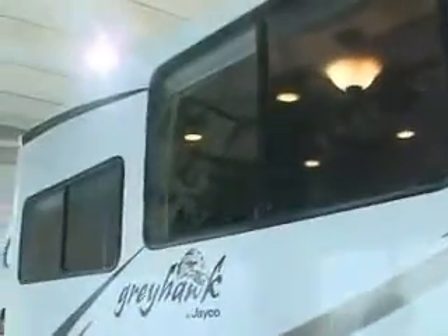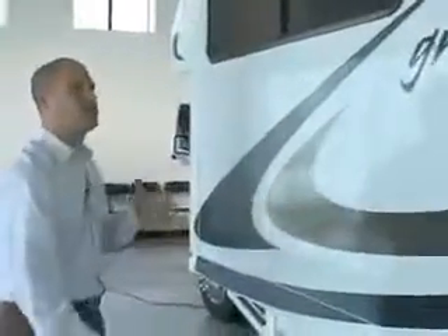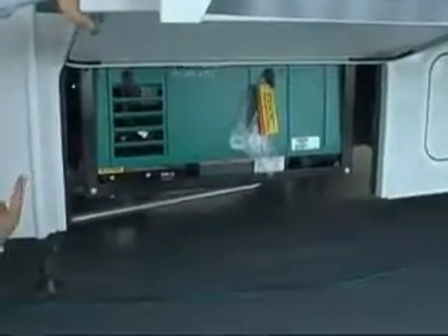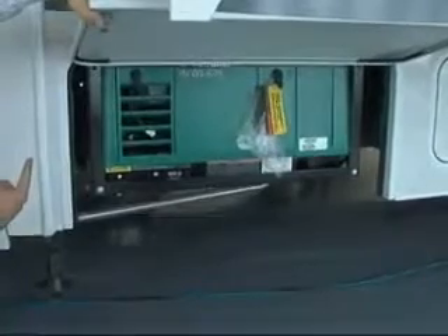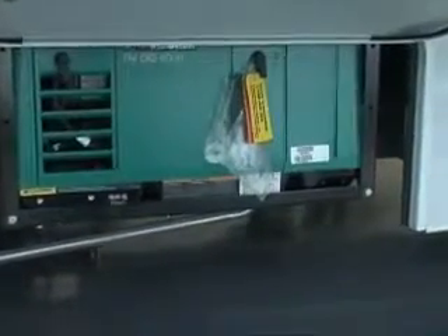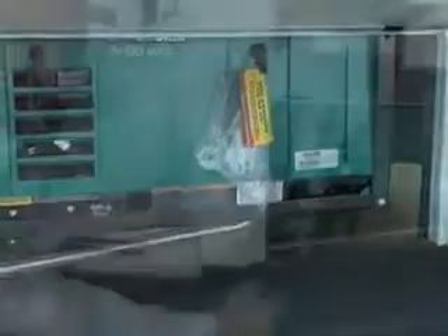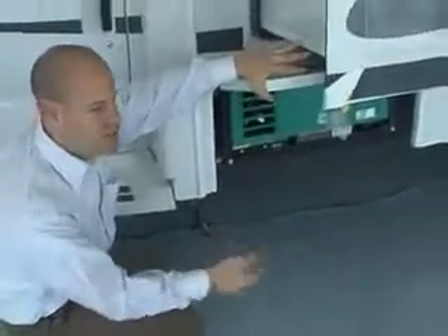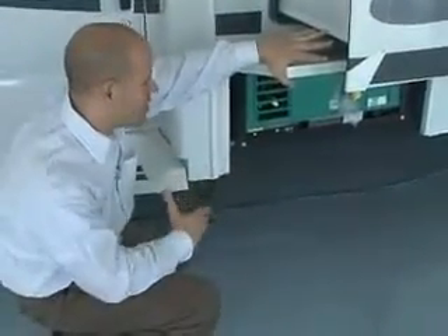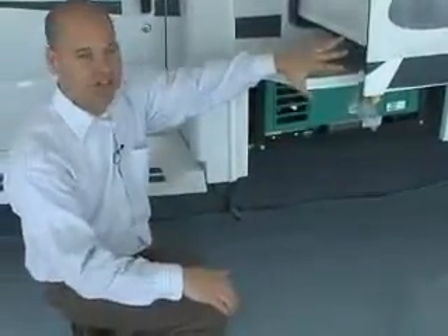Jayco's high-gloss exterior is a huge advantage when you go to resell — it's really important to buy a product that will have that high-end look for many years. Jayco uses a 4,000-watt Onan generator. When you're out looking at different motorhomes you're going to see Generac and a bunch of cheaper brands. For experienced RVers, I just say it's got an Onan generator and they say wow — the best generator on the market. Onan has been making generators for almost 100 years and dominated the RV industry for at least 50 years.